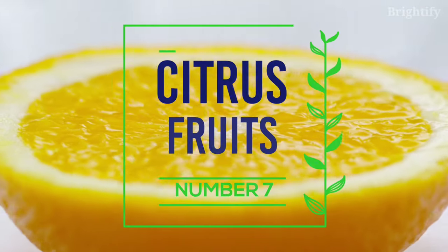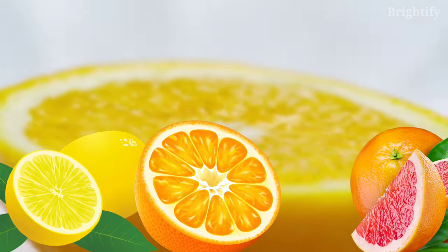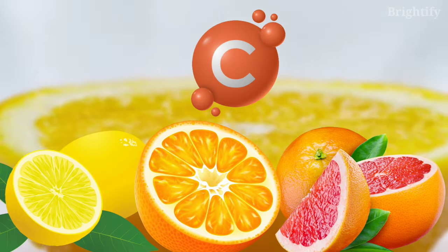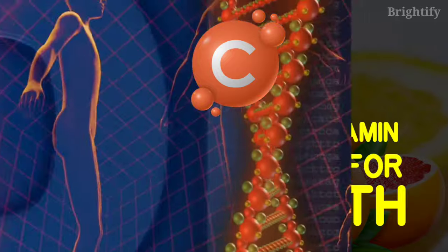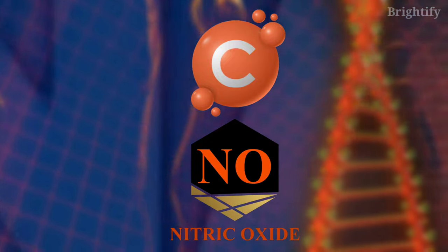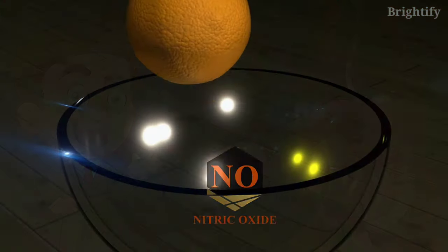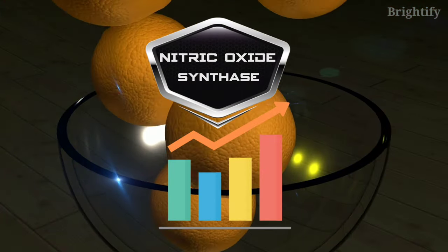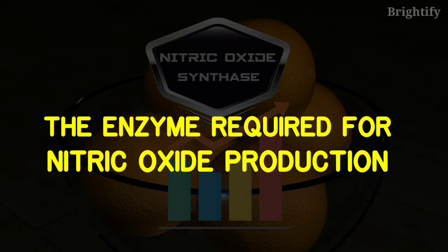Number 7: Citrus fruits. Citrus fruits such as lemons, oranges, and grapefruit are all high in vitamin C, a water-soluble vitamin that is essential for good health. Vitamin C can increase nitric oxide levels by improving its bioavailability and boosting its absorption in the body. According to research, it may also elevate the levels of nitric oxide synthase, the enzyme required for nitric oxide production.